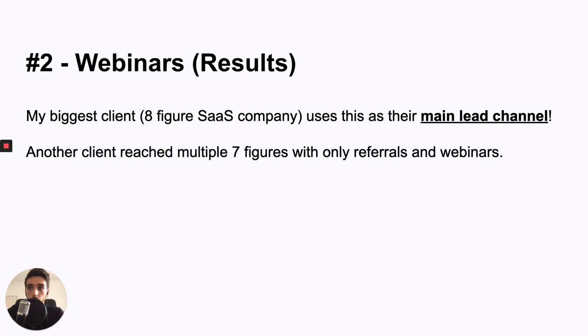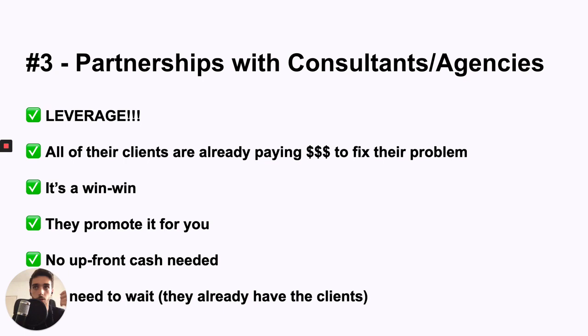Number three is partnerships with consultants. It's all about leverage — one consultant whose clients are your ideal customers can give you 20 customers. Instead of trying to acquire those customers individually, you partner up with a consultant and they give you 20 customers — it's just way easier. You don't need upfront cash; you probably just give them a commission. You don't need to build up an audience because they already have it. I know several companies that serve agencies directly so they can charge people as an additional service. I've seen people doing multiple six figures just out of these channels — it's a really easy win-win.